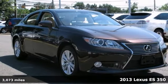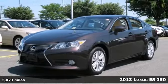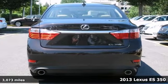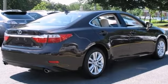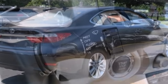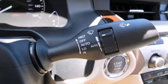Here's a certified 2013 Lexus ES350. This vehicle has a lot to offer, including the premium package, parking sensors, and a sunroof. It also features a multifunction steering wheel, wood grain trim, and a push button starter.